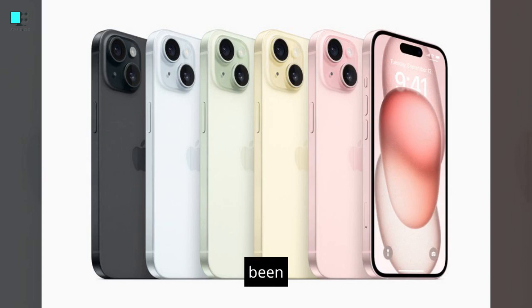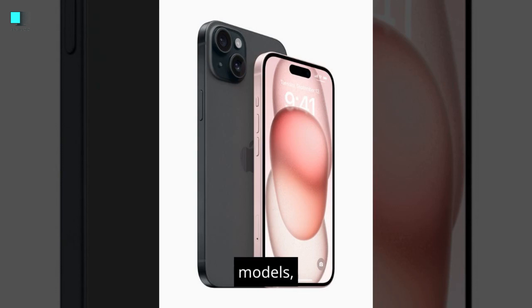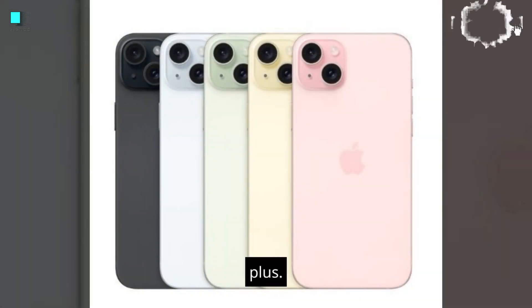The iPhone 15 was released on September 12, 2023. It comes in two models: the iPhone 15 and the iPhone 15 Plus.